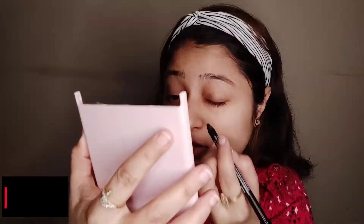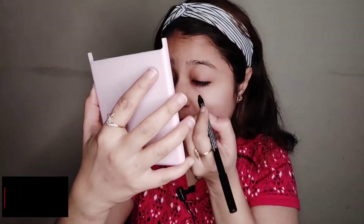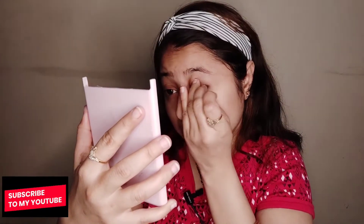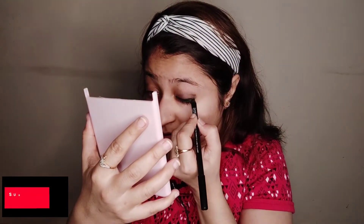So now you need to apply eyeliner and Kajal. Keep it dark because you need to create smoky eyes. I have applied this dark Kajal and now what you are going to do is rub it with your finger. We need to rub it to create smoky eyes because our eyes should be very intense. I will do it one more time to make it darker — our eyes should be very intense.